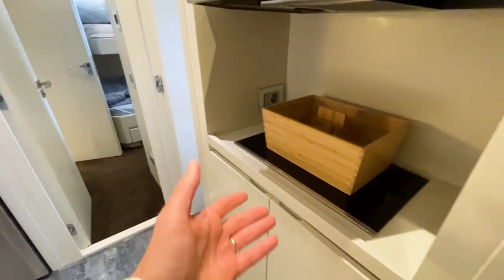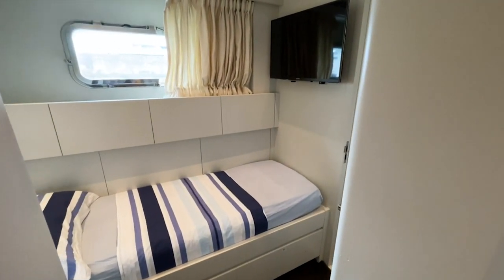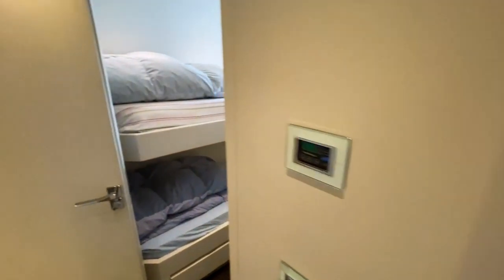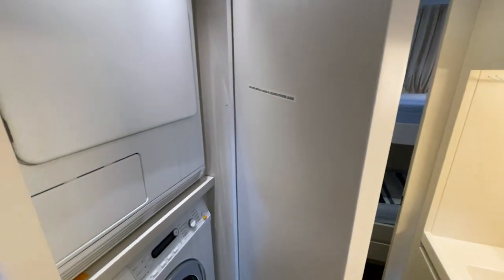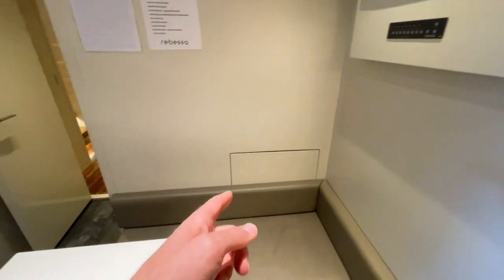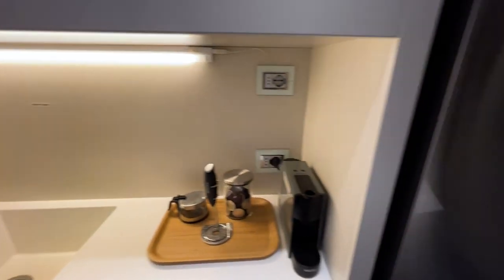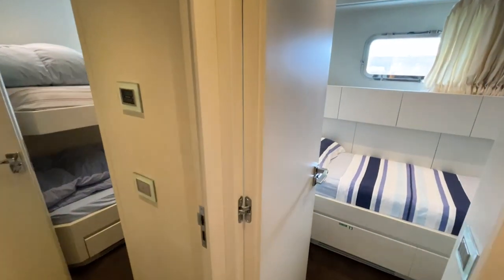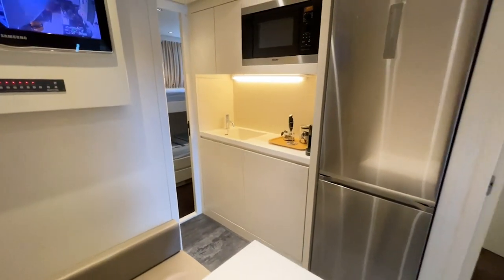The crew has a large fridge-freezer combination and their own little galley to cook for themselves. There are three spacious cabins: the captain's cabin with a single bed, and two cabins with bunk beds, each with a spacious ensuite shower and toilet, plus a sink and storage. There's also a tumble dryer and washing machine combination. A happy crew makes for a happy owner.